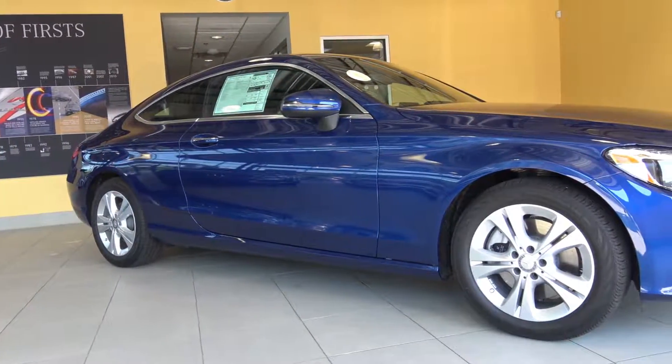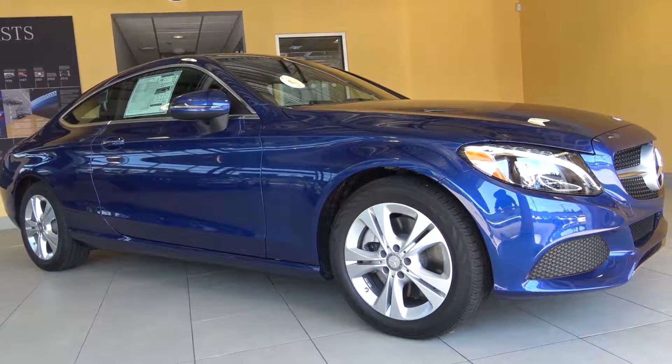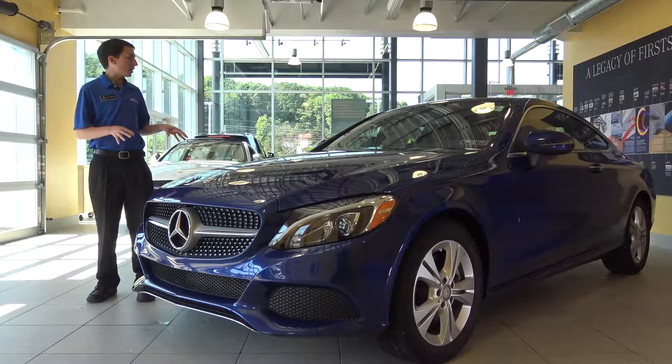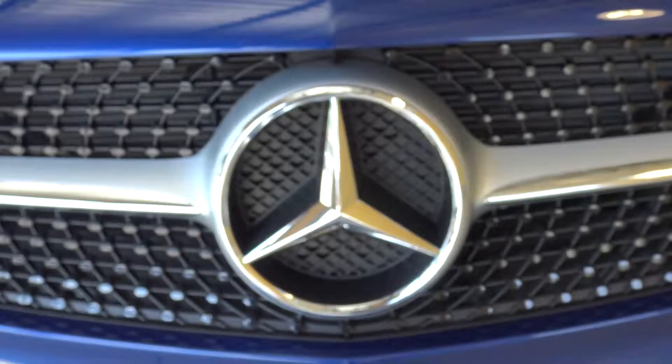This is a brand new vehicle for 2017. It was actually designed off of our larger S-Class Coupe. They actually took the exact same design lines — the swooping line from the sides, even down to the single louver grille in the front.